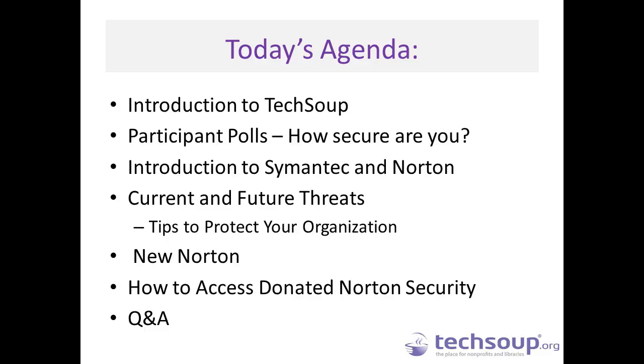A quick look at today's agenda: we will do an introduction to TechSoup, then a couple of polls to get input from you on what you are most concerned about securing and how you are using security. That will help inform what Aaron covers in his section. He will talk about Symantec and Norton's goals in helping you secure your technology, current and future threats, tips to protect your organization, and introduce the new Norton security products and how you can access the donations.